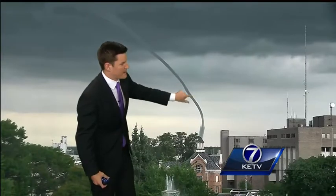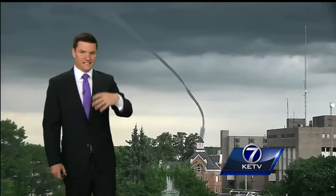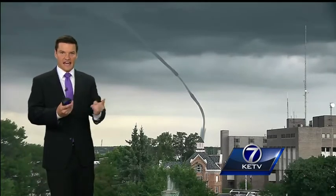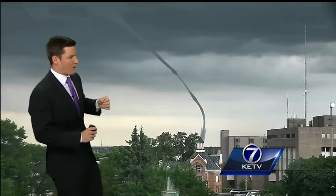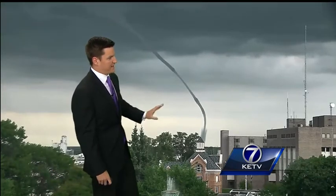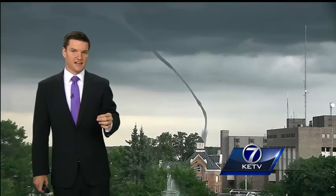You can see that funnel coming up and then back around — small but could still be pretty powerful. Any type of tornado getting a condensed form of winds whipping around could cause some damage on the ground. This storm is moving closer to Glenwood into Mills County, right now past 5:35.